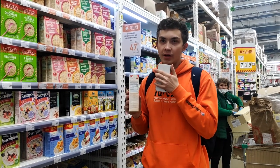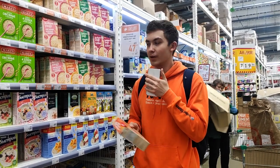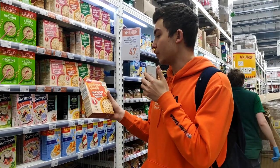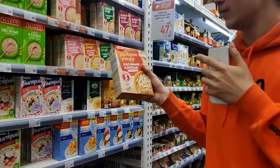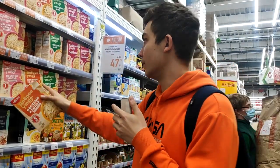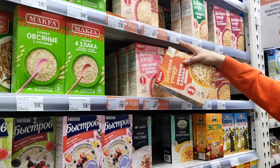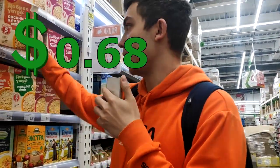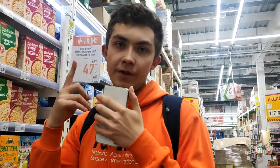Oatmeal — many Russians love oatmeal in the morning for breakfast. Oatmeal in Russia is called "5 minutes oatmeal" — it's only 5 minutes and it's ready. There are many types actually. One is about 50 rubles, one 60 rubles, so around 50 or 60 rubles per pack. That would be enough for one week for one person.